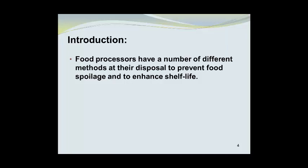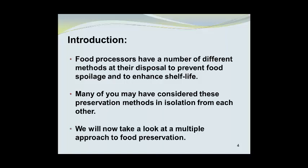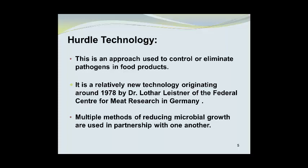Food processors have a number of different methods at their disposal to prevent food spoilage and enhance shelf life. Many of you may have considered these preservation methods in isolation from each other. We will now take a look at a multiple approach to food preservation. Hurdle technology is an approach used to control or eliminate pathogens in food products. It is a relatively new technology originating around 1978 by Dr. Lothar Leissner of the Federal Center for Meat Research in Germany, where multiple methods of reducing microbial growth are used in partnership with one another.